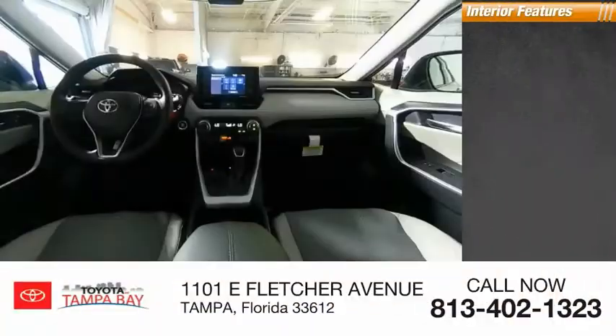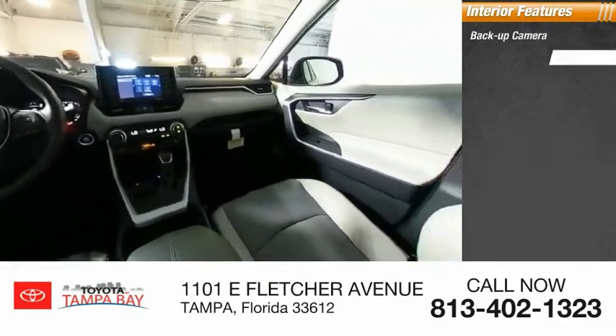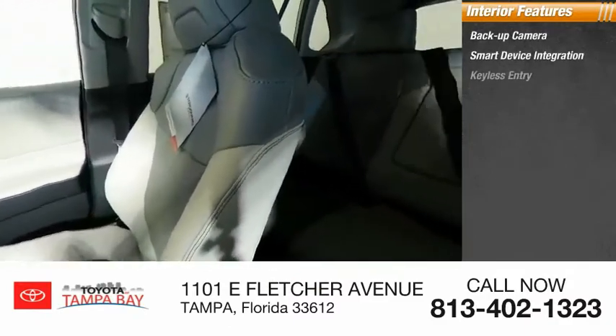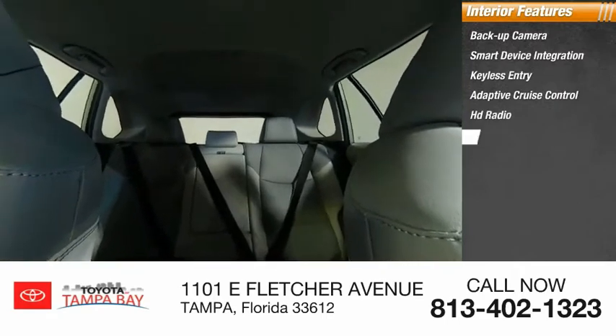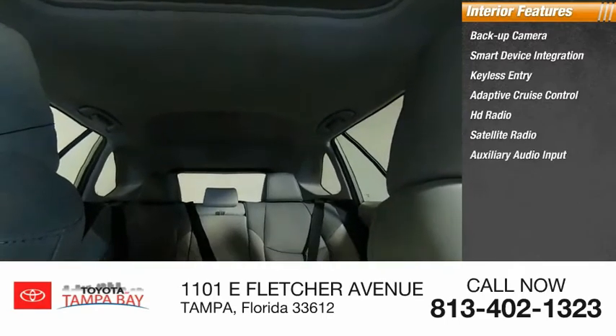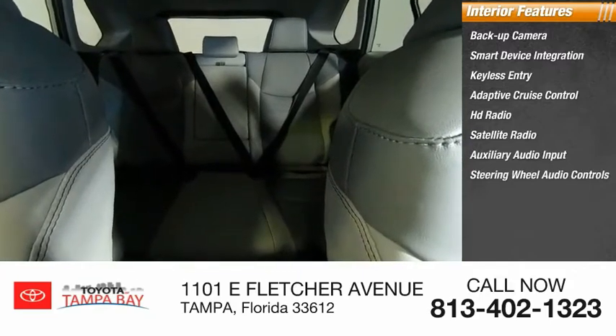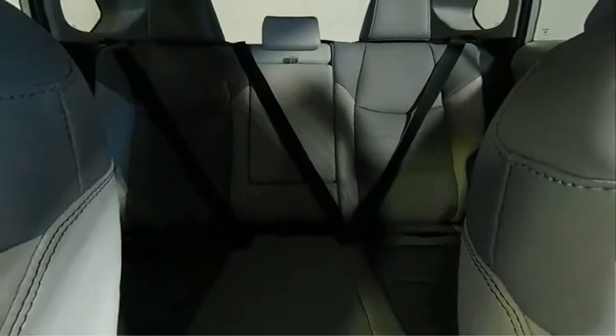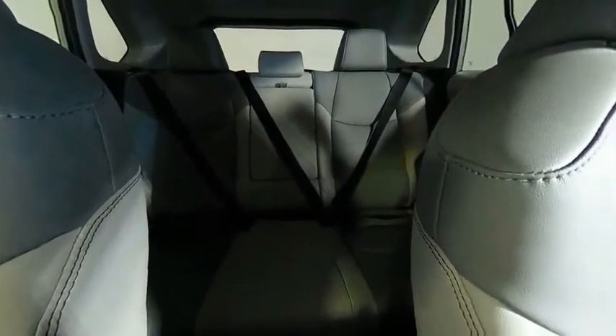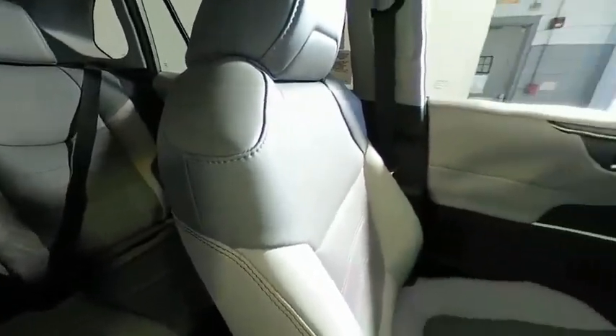Inside you'll find a backup camera, smart device integration, keyless entry, adaptive cruise control, HD radio, satellite radio, auxiliary audio input, steering wheel audio controls, keyless start, and MP3 player. Wouldn't you look great in this vehicle? Stop in today and see for yourself.